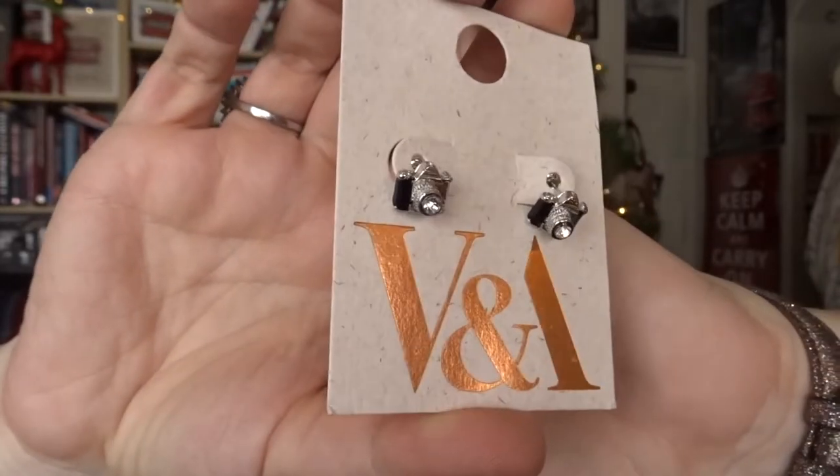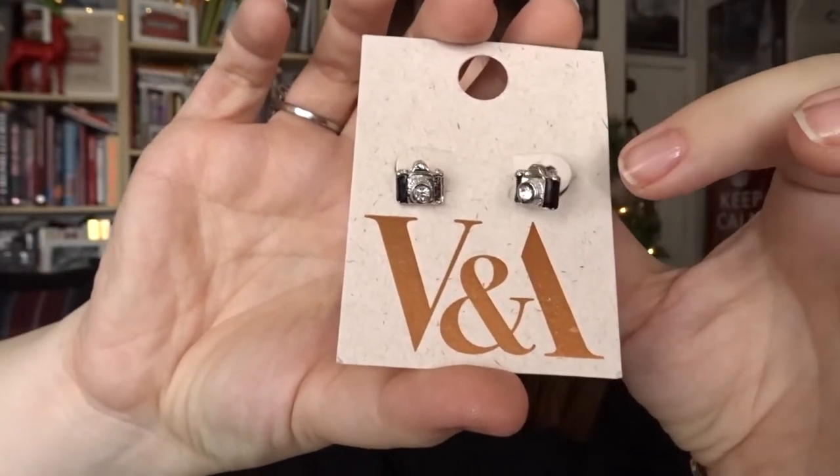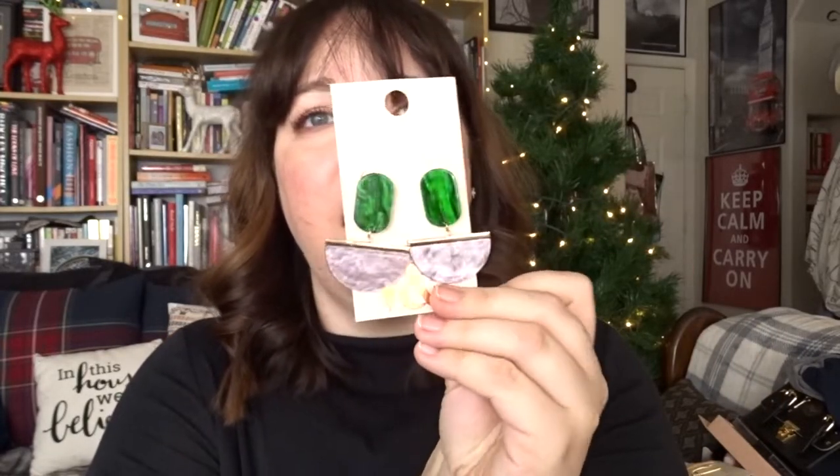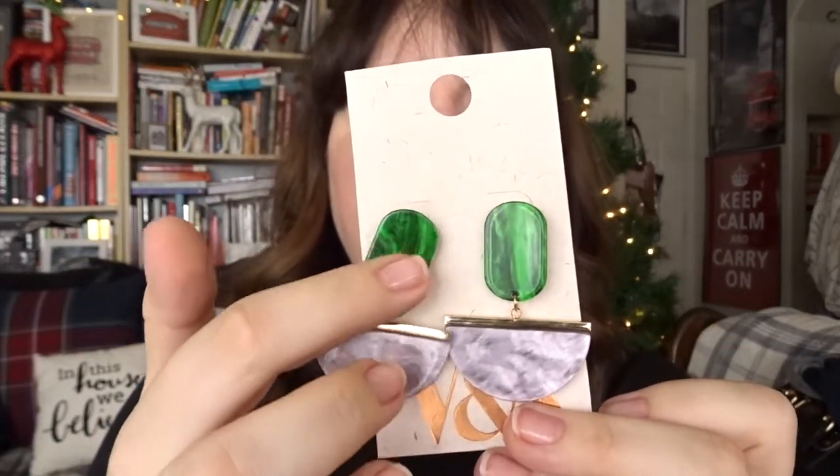Then I got this pair — little vintage style cameras. I just thought those were so cute. My mom found a necklace with a camera pendant and I was almost going to get that, but then I saw the earrings and I just wear earrings more than necklaces now, so I thought I'd get a lot more use out of them. And then I got these earrings which I thought were going to be really heavy, but they're actually some really lightweight plastic or acrylic. I love the color combination and the style — the way the light reflects almost looks like malachite. Really pretty and statement-making.